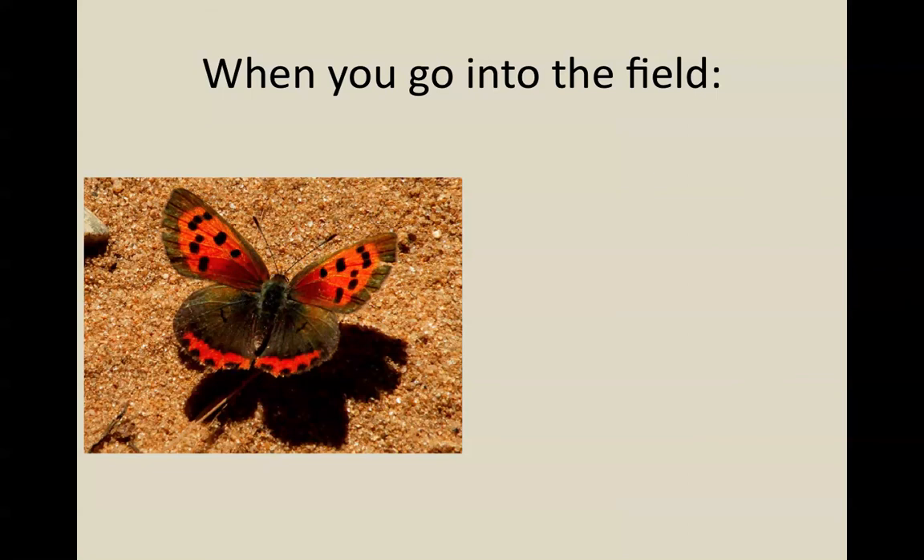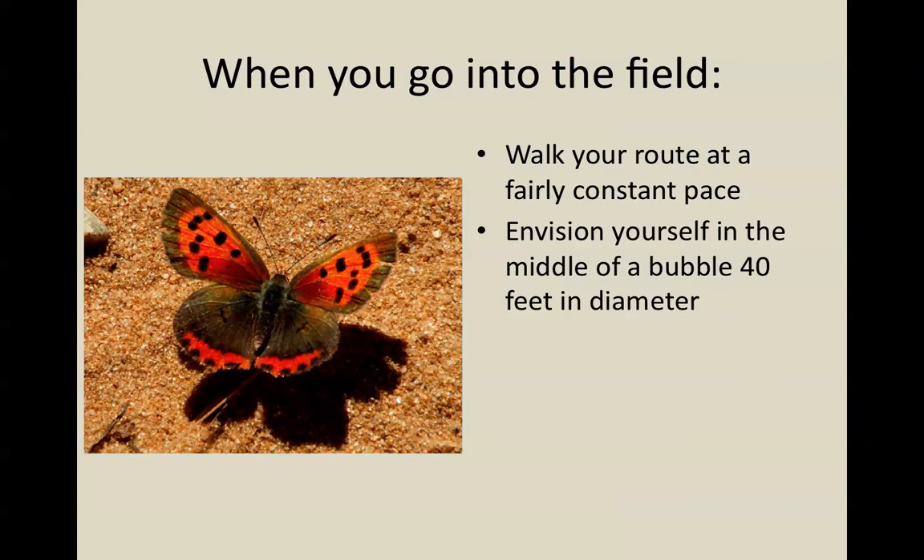Now you've filled out the top of your form including your start time, and you're ready to start walking in the field. You want to walk your route at a fairly constant, slow pace so you can get a good look around you to be seeing and counting butterflies. As you're doing this, you're going to envision yourself at the center of a big bubble 40 feet in diameter — 20 feet on either side of you, 20 feet in front of you, 20 feet behind you, and 20 feet above you, like a big dome. As you walk, the bubble moves with you, and you want to count all of the butterflies that are within the bubble as you're walking your route.